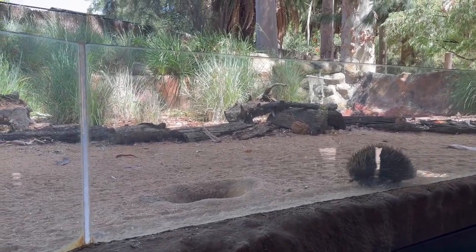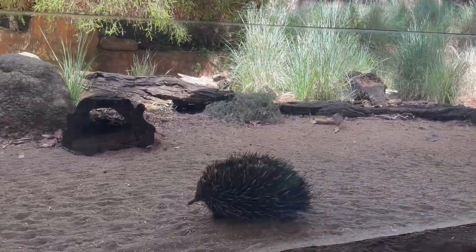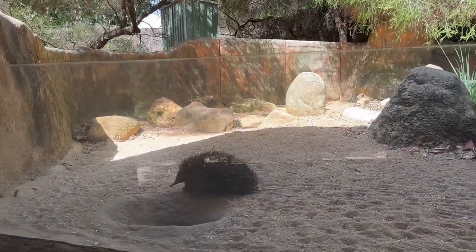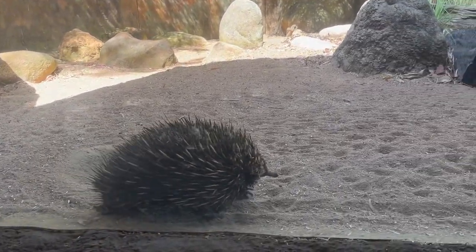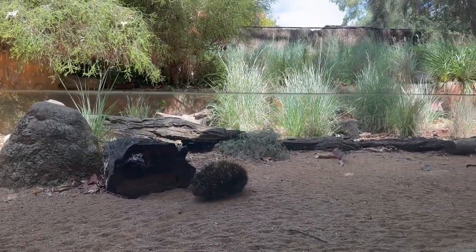Next to the emus there was an echidna — also a mammal native to Australia. Echidnas are medium-sized solitary mammals covered with coarse hair and spines, and they also have a tiny face with small eyes and a long nose. It was very active when I visited, chasing after insects and ants to eat.